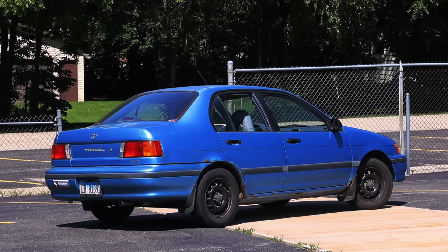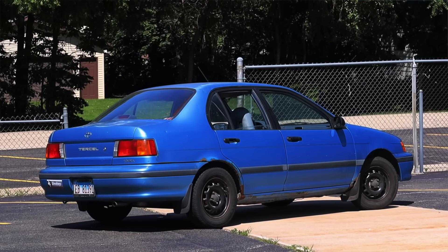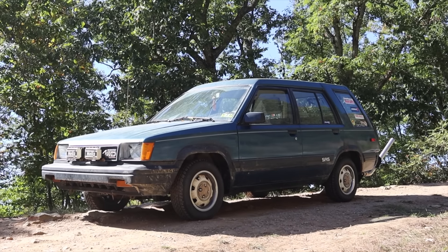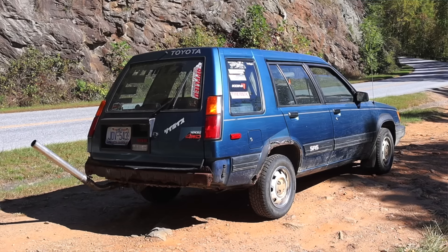This is only the second Tercel that I've driven here on the channel. I absolutely love the 1986 four-wheel drive Tercel that I reviewed several years ago — you'll find that video on my channel and at the end of this video.